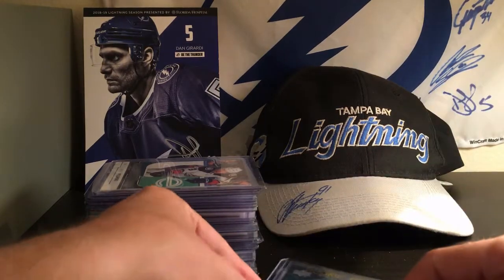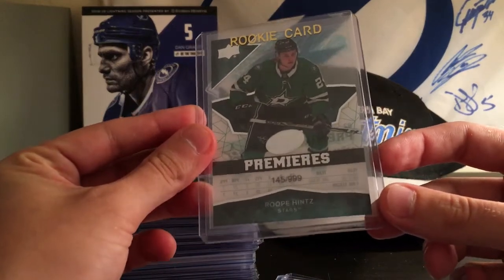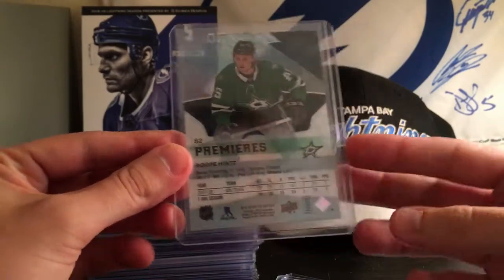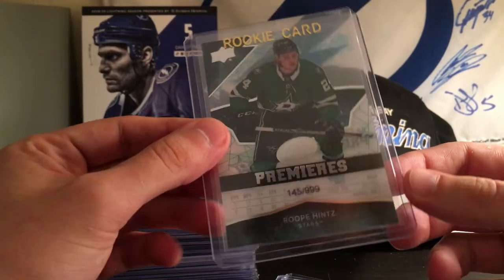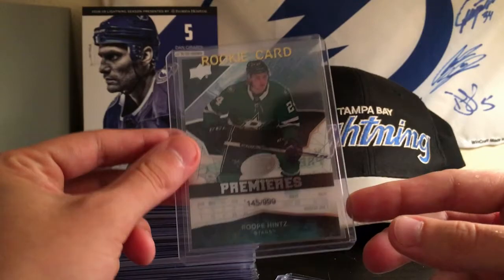The first big hit that you can expect to get is a Roope Hintz Ice Premieres, numbered out of 99. It's from 18-19 Ice — I pulled this myself this year. These cards are super coveted and they look sick. So if you're a Dallas Stars fan, congratulations, you can expect to get this if you win.